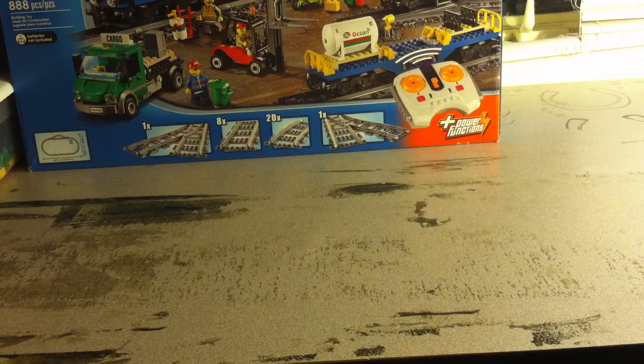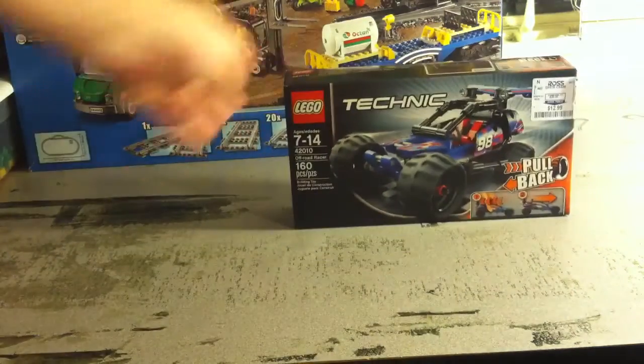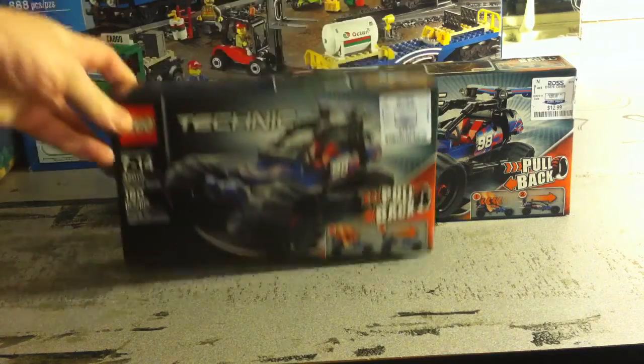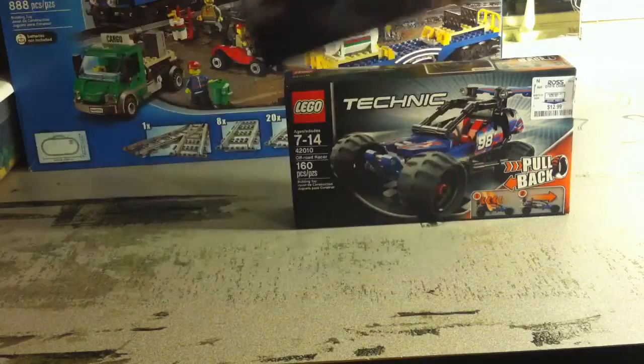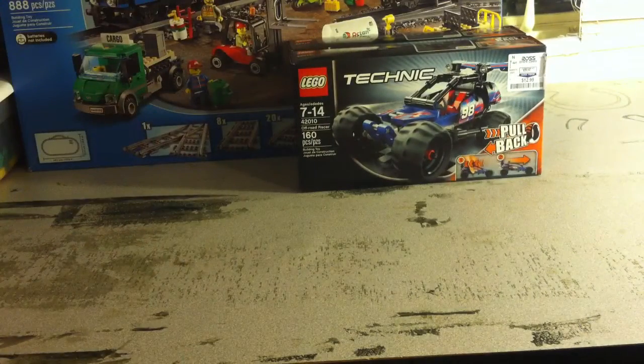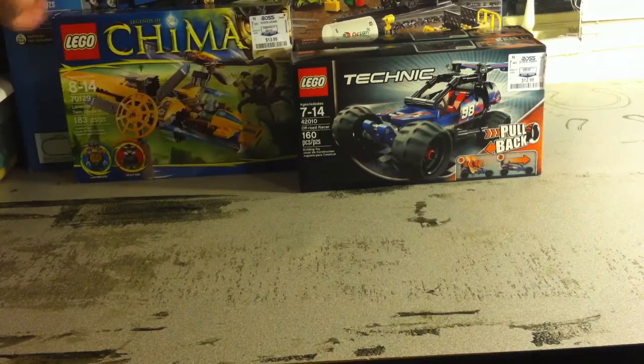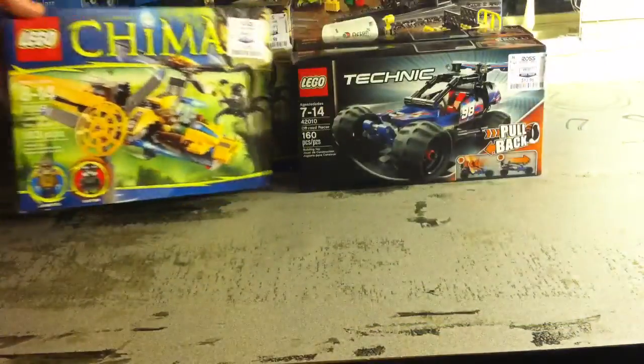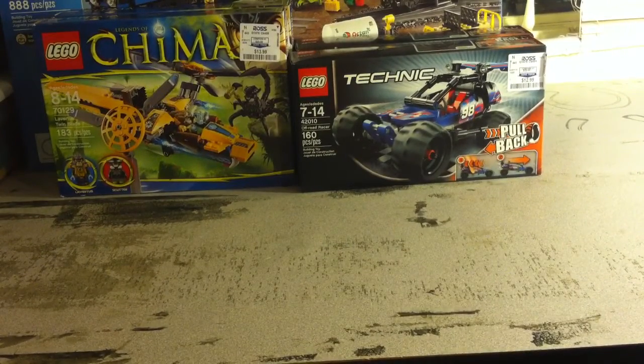They've got quite a few different LEGO sets. I picked up a few — this Technic, I got two of these guys, it's 42010 the Off-Road Racer. It has a pretty decent part-out value; I actually just like that car and it's got a few good pieces. Here's a Chima set I also picked up there — 70129 Lavertus' Twin Blade. Picked up two of those; that one has a really good part-out value for what they're selling it for.